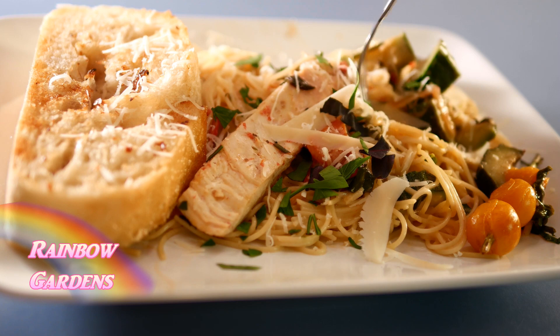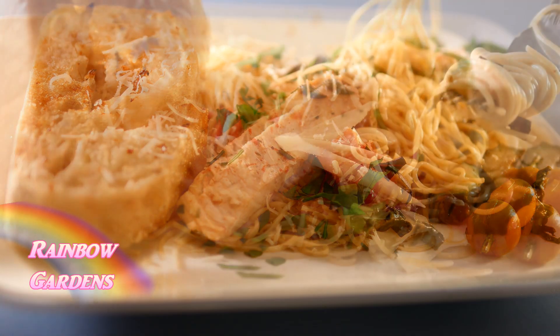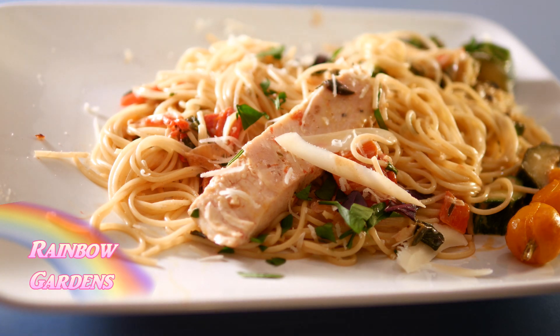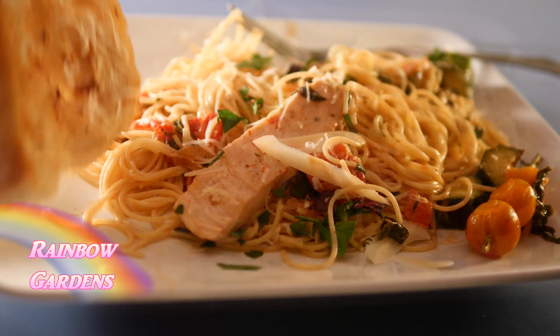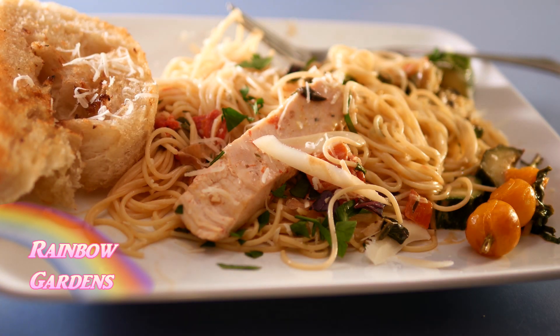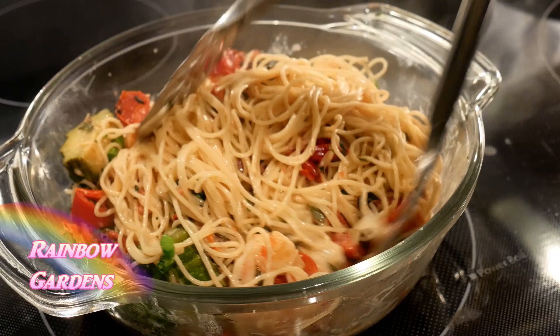Of course the little skewered tomatoes went on top along with just a little bit more fresh basil. It was very good — I love the rosemary in here and the serrano peppers. The grilled pepper added a little bit of sweetness, and of course the other tomatoes were a little bit sweet too. It was just delicious.